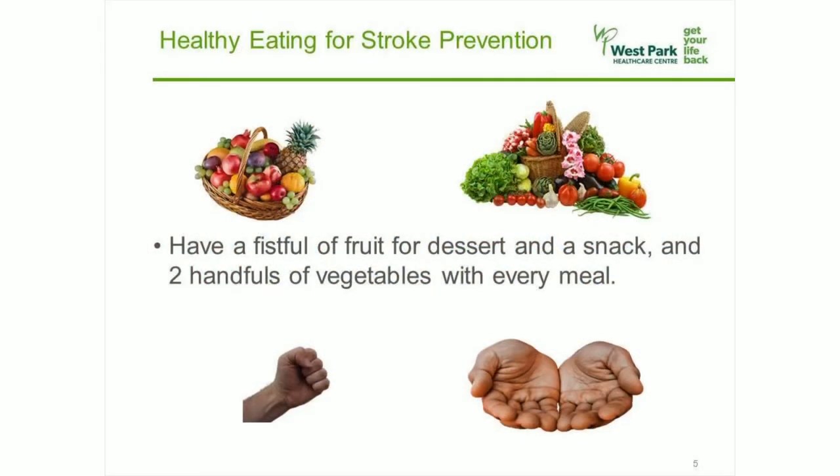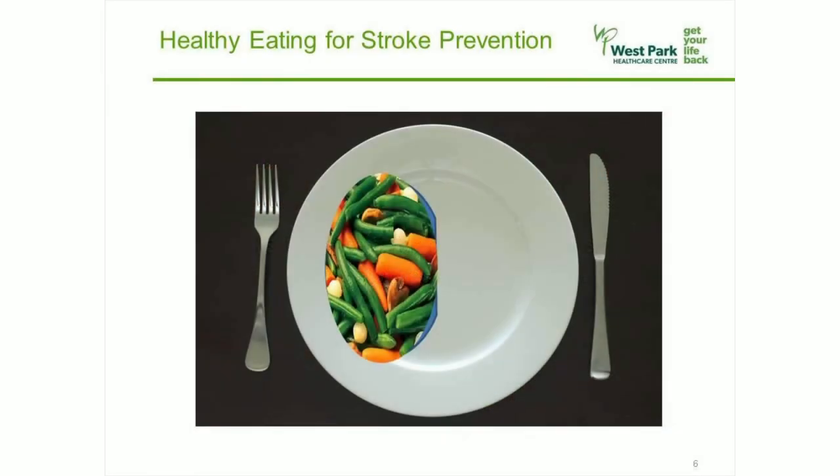First, I'll talk about fruits and vegetables. Research shows that eating a lot of them every day can really help to lower your risk of a stroke and heart attack. You are encouraged to have them with every meal and snack. Diabetes Canada developed the handy portion guide which teaches you to use your hands to get the proper serving sizes. Try having a fistful of fruit for dessert and a snack, and two handfuls of vegetables at your main meals. Another way is to fill half of your plate with fruits and vegetables, just like this.